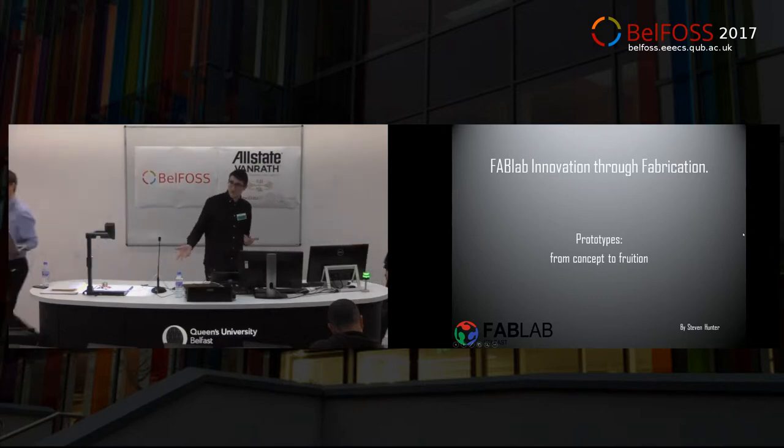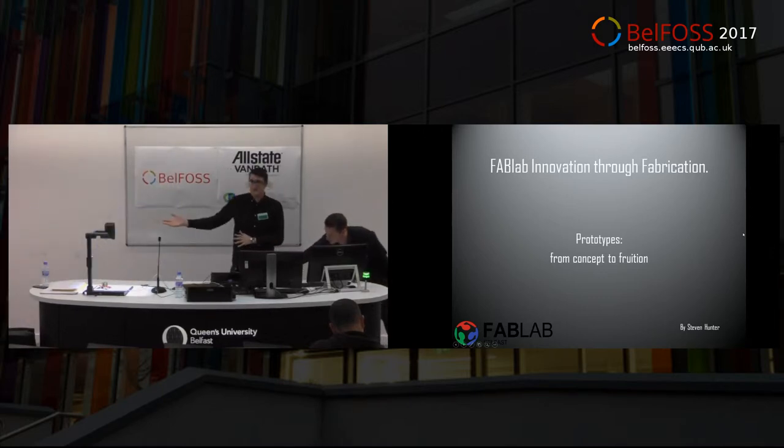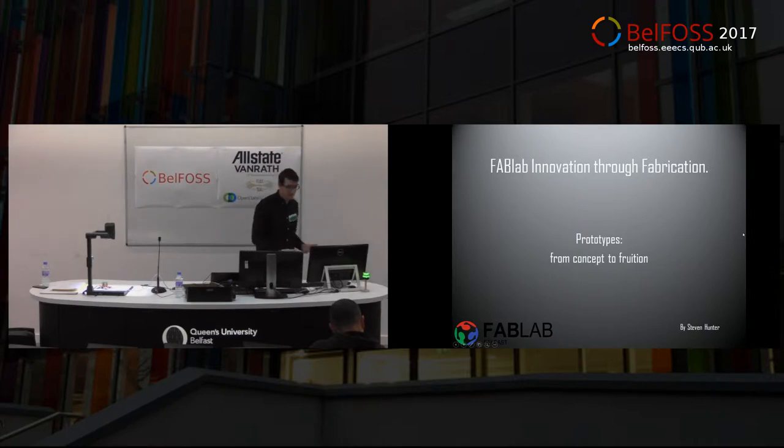Good morning guys. My name is Stephen Hunter. As Johnny said, I'm from FabLab Belfast. Now what I'm going to do is, over the course of this presentation, is I'm going to introduce you to the world of FabLab.